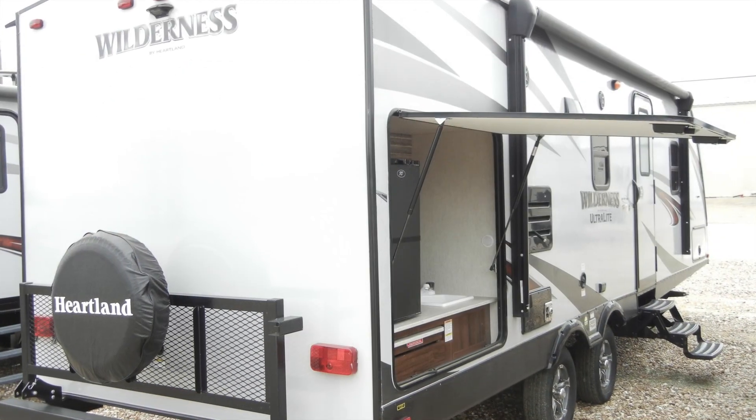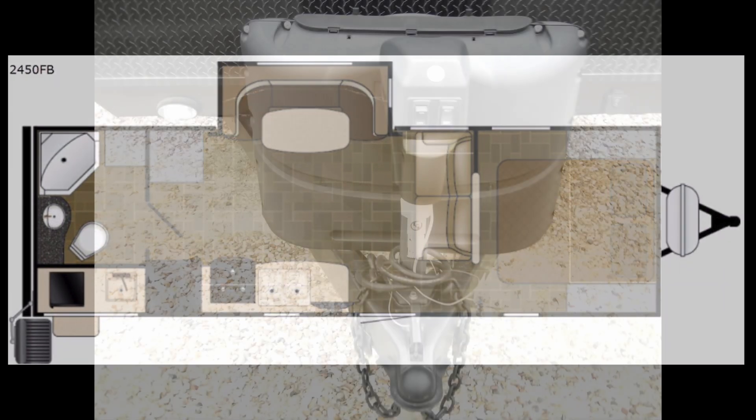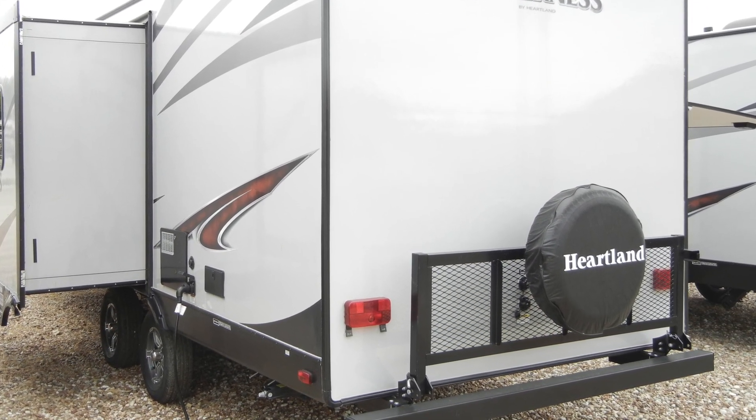This lightweight, easy-to-tow travel trailer comes with some options and upgrades that you'll really appreciate, like a 15,000 BTU ducted AC, power tongue jack, 24-inch HDTV, and a flip-up bumper-mounted storage tray.